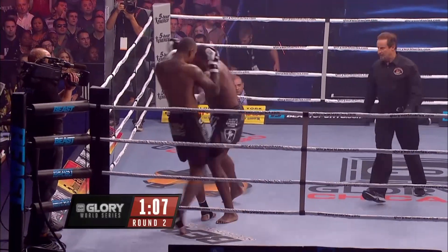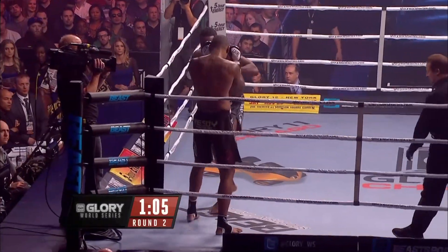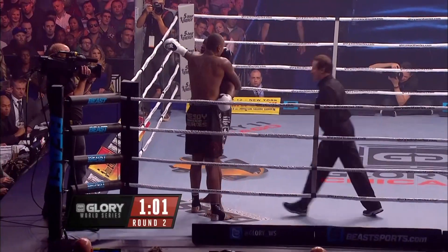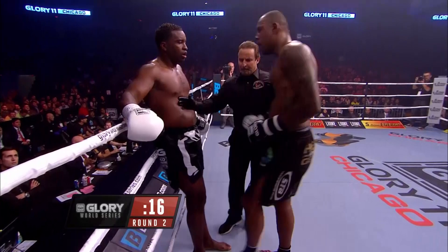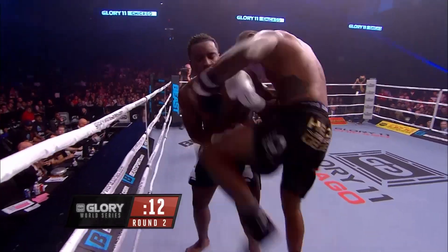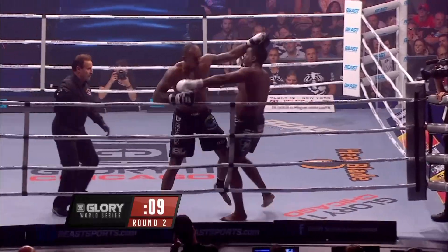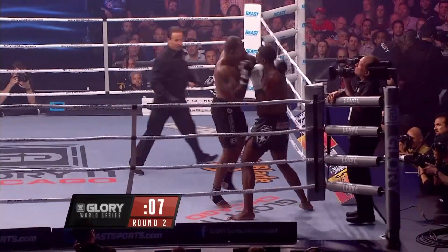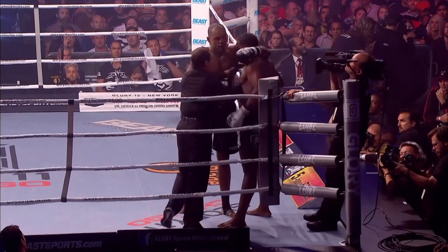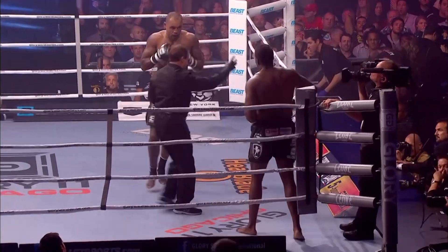Zimmerman wanting to score with that spectacular technique — the knee. There's a jumping knee by Gurgis, but that's blocked. Now he's in the corner. Zimmerman doing a good job when he gets these exchanges going. Smothered on the ropes by Gurgis. Fifteen seconds left in the round. First kick by Gurgis, and a knee to the middle and a right hand by Gurgis who's now on the offensive. But Zimmerman looking to punch his way out of trouble in the corner as we go to the final round.